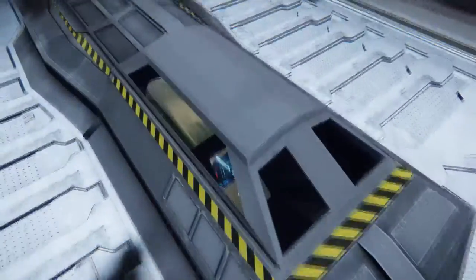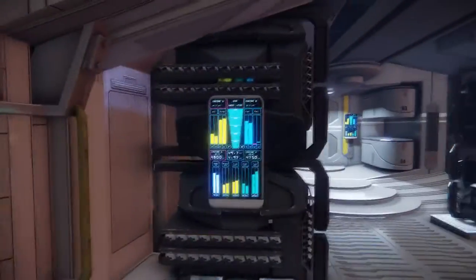They haven't really done a lot of changes to the cargo area yet. We still cannot access the P52 Merlin in the bottom of it. Hopefully that will come very soon.